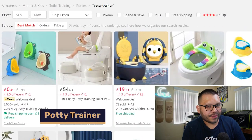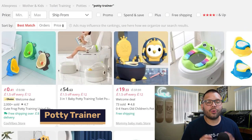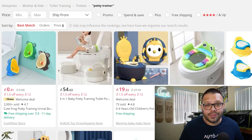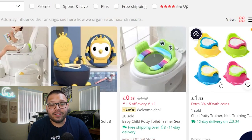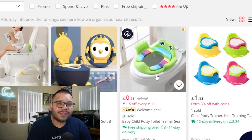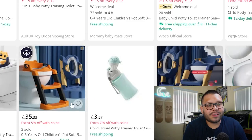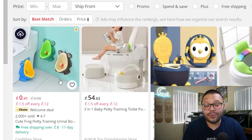Number sixteen is potty trainers. These come in quite a few variations since they cater to different age ranges — some kids start potty training earlier than others. Always offer variations geared to different ages: standalone potty seats for younger children, models that sit on top of the toilet for older kids, ones with a step stool, and even portable urinals.